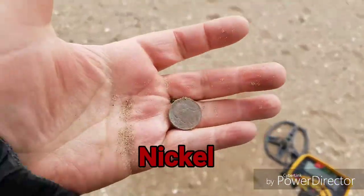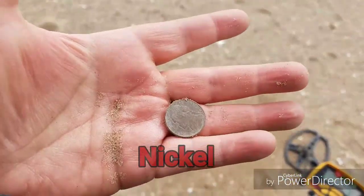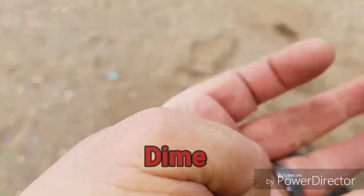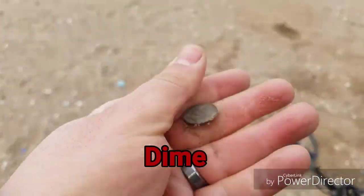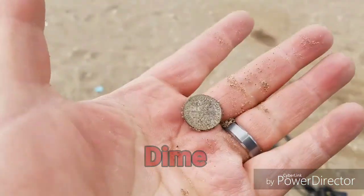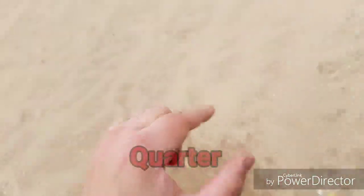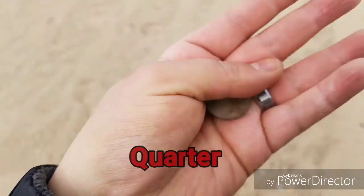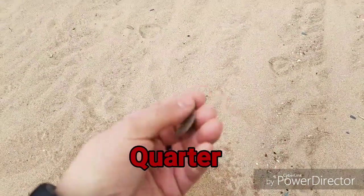A dime, a nickel — now all I need is a quarter, because that would be the trifecta, at least one of each type of coin. Found another dime. I'm going to have to clean this one up; the sand is a little bit hard to get off of it. But a 1983 dime. I also found a nickel that I didn't record. But I did find this quarter just now, so now I have at least one of each type of coin.